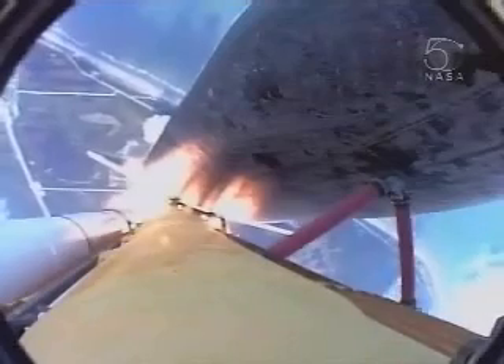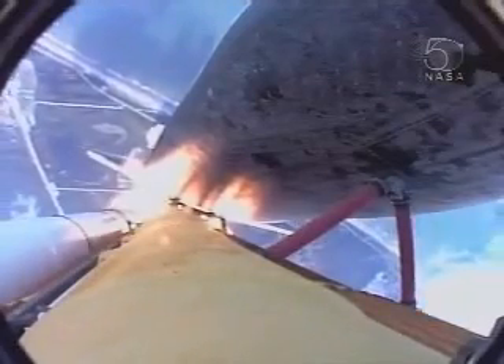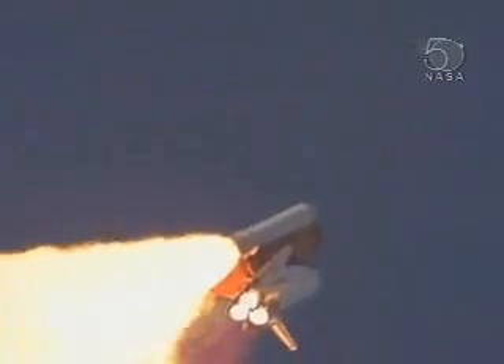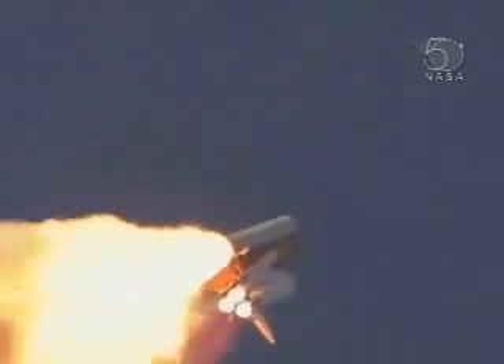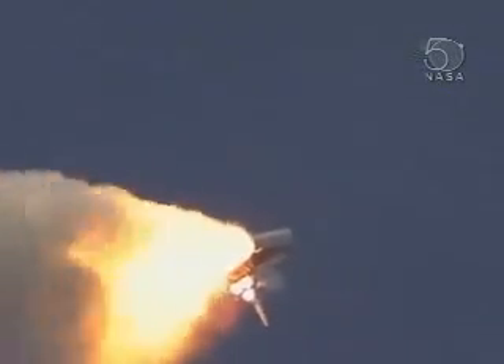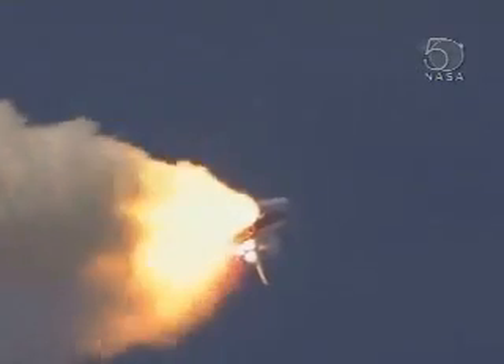Twenty-eight seconds into the flight, the three liquid fuel main engines soon will throttle back to 72% of rated performance — going in the bucket — reducing the stress on the shuttle as it breaks through the sound barrier. Atlantis, three miles in altitude, seven miles downrange.